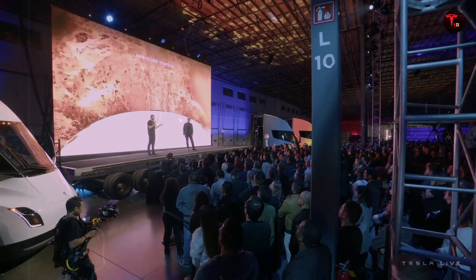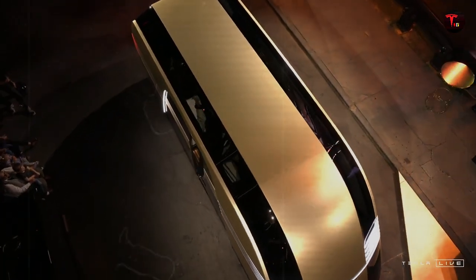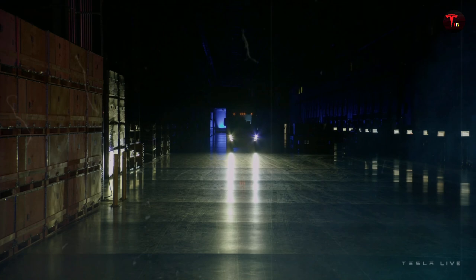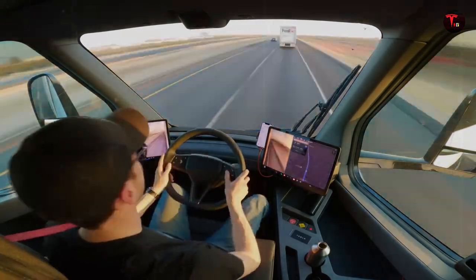The new Semi has also become more versatile. Tesla plans to offer customized versions based on each customer's needs — a city delivery company can choose a lighter, more agile model, while long-haul trucking companies will have options with greater range. This adaptability puts Tesla ahead of competitors that are still in their infancy when it comes to customizing heavy-duty electric trucks. The key isn't just to build a good truck, but to deliver the right truck for each type of operation.